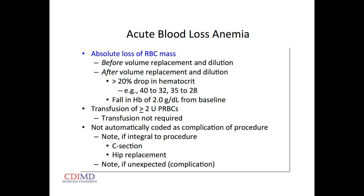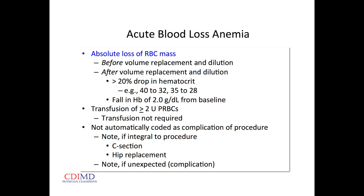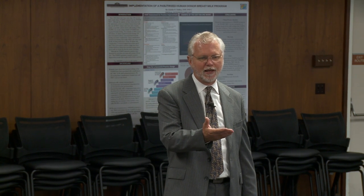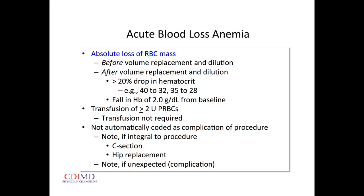Acute blood loss anemia is an absolute loss of RBC mass — hemoglobin and hematocrit may be normal if there's been no time to equilibrate. If H&H drops on the next hospital day, we may want to note that acute blood loss anemia was present on arrival so it's not misinterpreted. The criteria: a 20% drop in hematocrit, hemoglobin 2 g/L from baseline, or transfusion of two or more units of packed cells. Obstetricians expect to lose a liter of blood in a C-section — they can still document acute blood loss anemia and get that secondary diagnosis at the CC level, and it's not automatically coded as a complication.